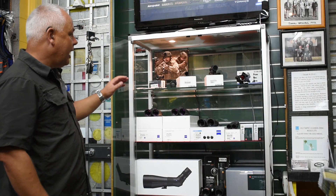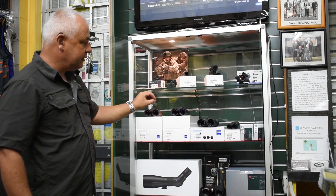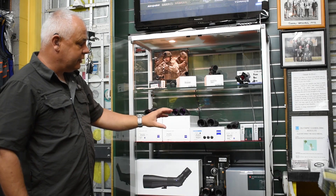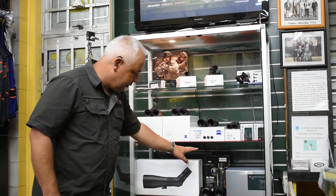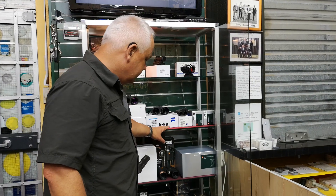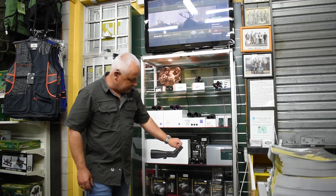So the first cabinet, as you come in the door immediate left, we keep our Aimpoints, the very popular Zeiss binoculars, the Leica rangefinders and Geovids, the Zeiss spotting scopes, the Bushnell one-mile rangefinding binos, and a full range of Leupold binos and rangefinders.